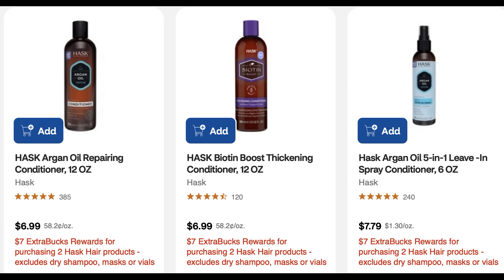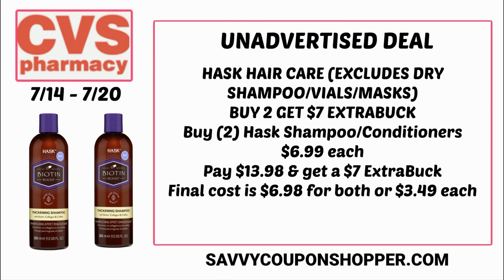There was an unadvertised deal on Hosk hair products — excluding dry shampoo, masks, and vials — buy two, get a $7 extra buck. The deal also includes treatments, so check online for included products. Grab two Hosk shampoo or conditioners at $6.99 each, paying $13.98 for both, and earn back a $7 extra buck, making them $6.98 for both, or $3.49 each — almost like a buy one, get one free sale.